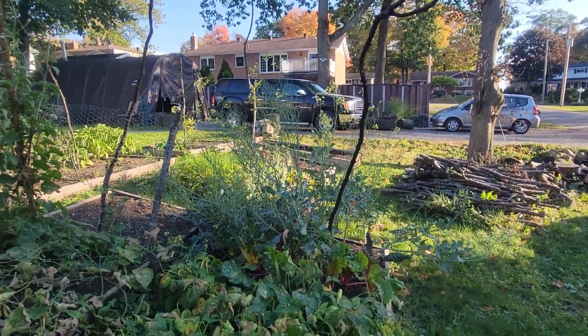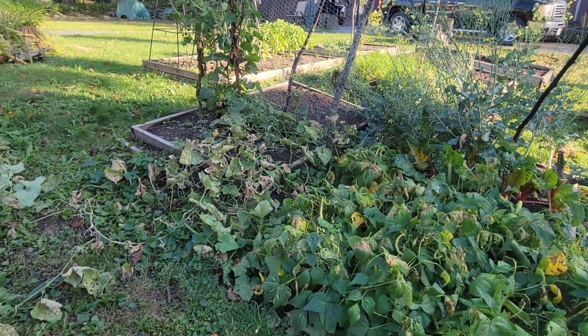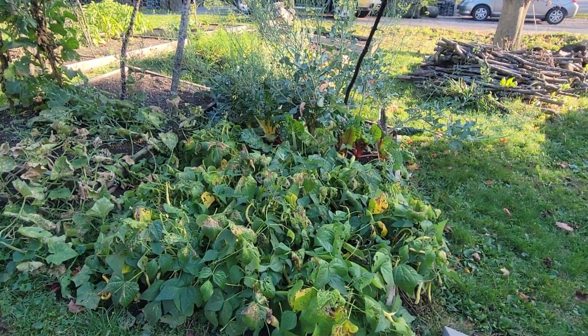My antennas are looking good — I don't know, I'm pretty sure that they help. But the garden is looking good. Thanks for watching.